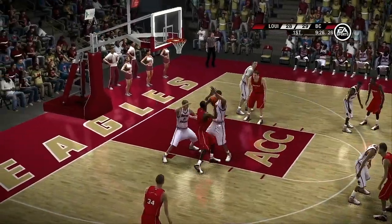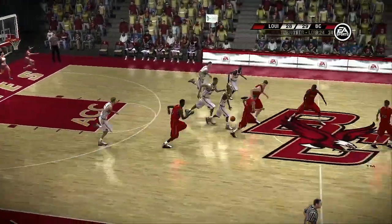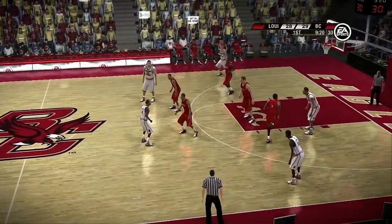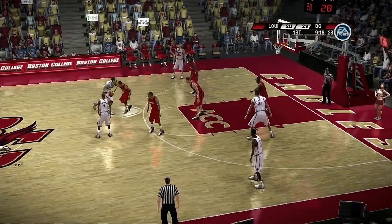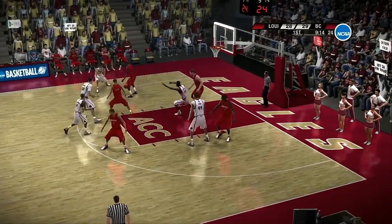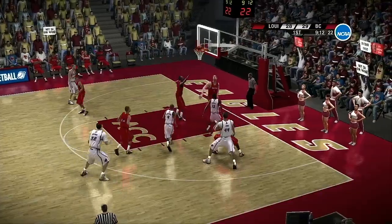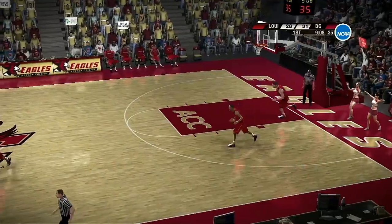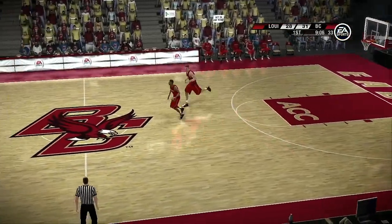There they come with a double team to stop it. Stolen. Both teams are looking to get something going here. Looking for a good shot — they work the perimeter. He uses the shot fake, goes up for two. Boston College have a nice little run going here. Can they keep it up? No one's proven otherwise just yet, Brad.